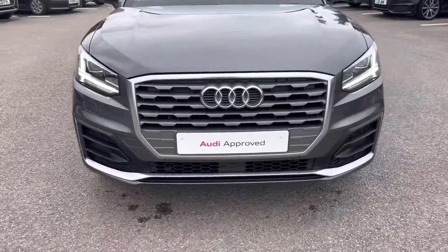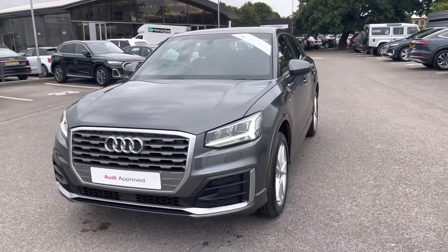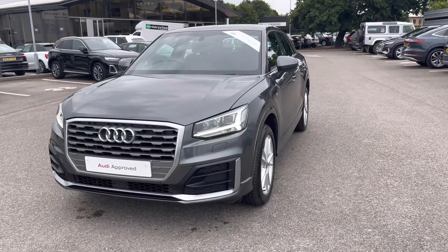As we move to the front of the car, we have the LED headlights which create great visibility in all road conditions. And as we step around, we can really appreciate that Daytona Grey pearl effect finish.